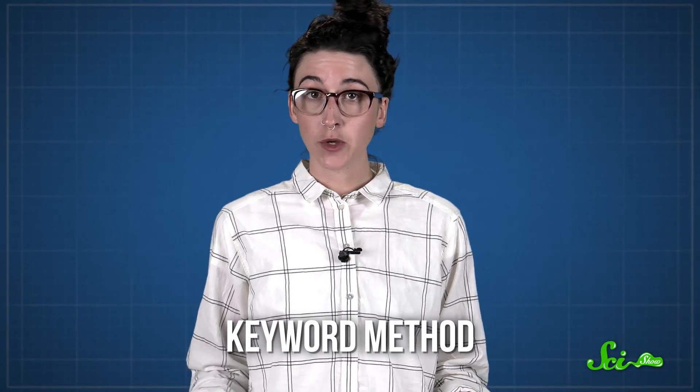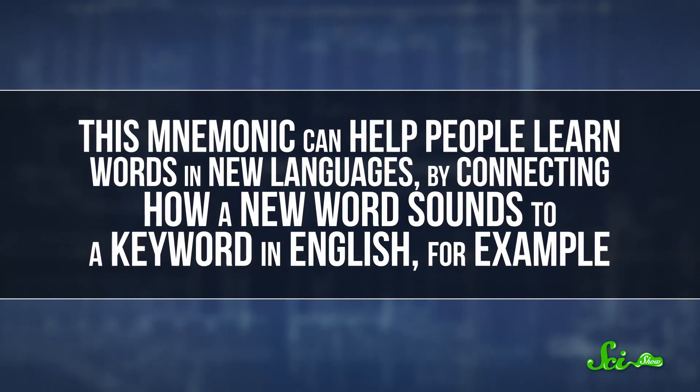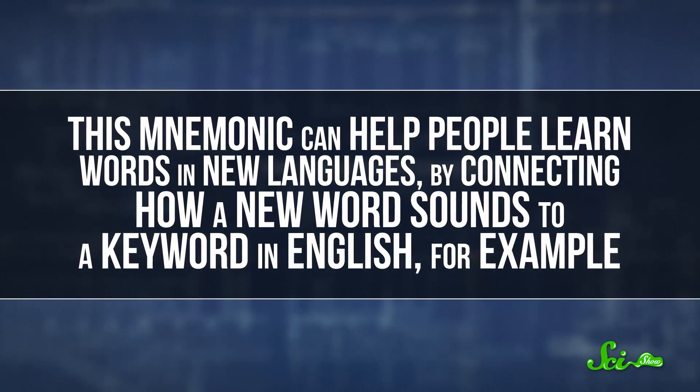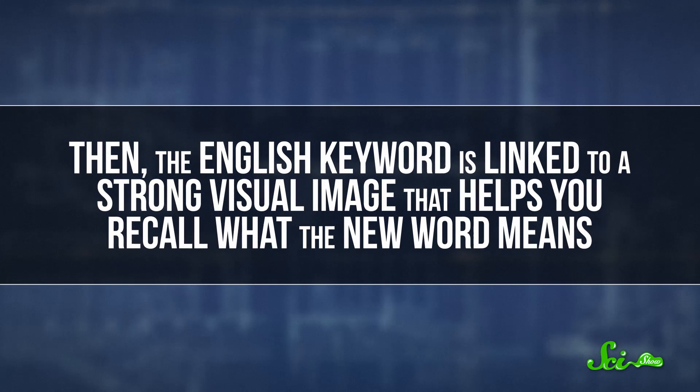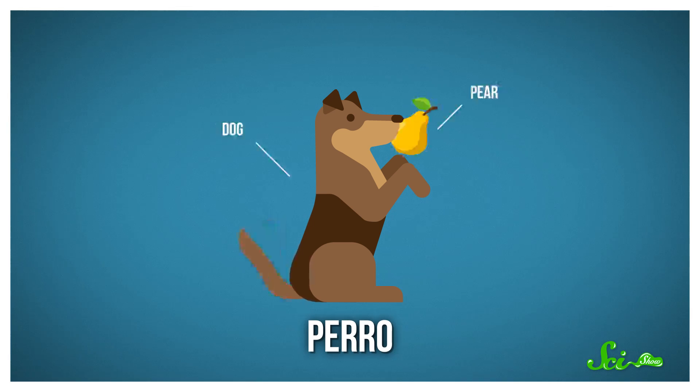If you're learning new words, you can try using the keyword method, a term coined in the mid-1970s by researchers from Stanford University and studied frequently in the next couple of decades. This mnemonic can help people learn words in new languages by connecting how a new word sounds to a keyword in English, for example. Then the English keyword is linked to a strong visual image that helps you recall what that new word means. In Spanish, say you're trying to learn the word pero, which means dog — you might pick the keyword pear, and imagine a dog holding a pear in its mouth to connect the two.